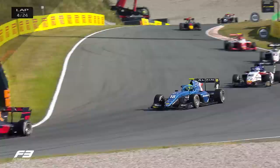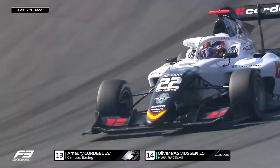It's a cool deal — down the inside of Rasmussen. A neat and tidy move from the man who found himself in the gravel trap down at Turn 1 yesterday.